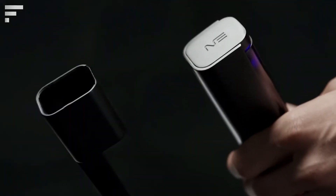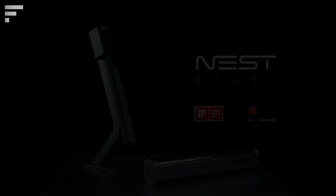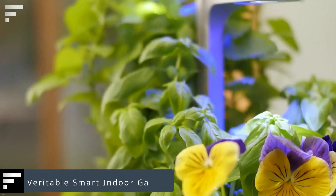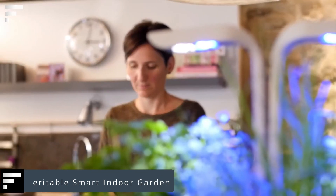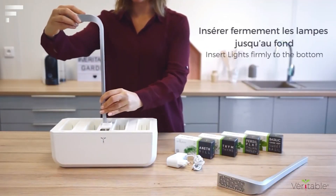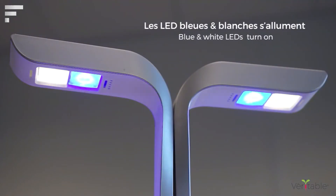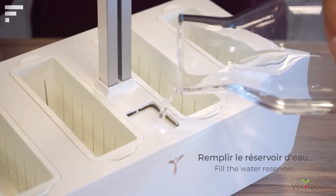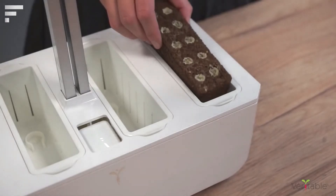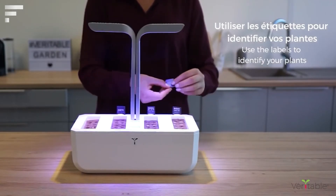Veritable Smart Indoor Garden — keeping an eye on plants at home is quite difficult; sometimes you can forget to water them or not give them enough light. This is where the Smart Indoor Garden from the company Veritable comes in. It is a device for growing plants that regulates the light, adds the necessary minerals, and waters the plants. The device is compact, won't take up too much space in your apartment, and will allow you to grow the plants you want. The price of the device is $249.